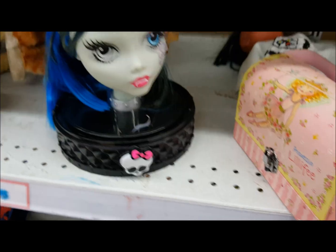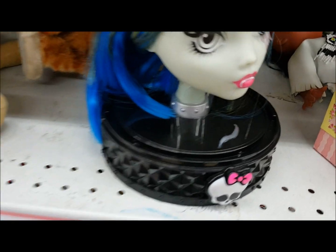Hi everybody, I just got to the thrift store. It is raining again here in New England, but I don't care — I am so excited to go shopping at the thrift store. Let's go inside!